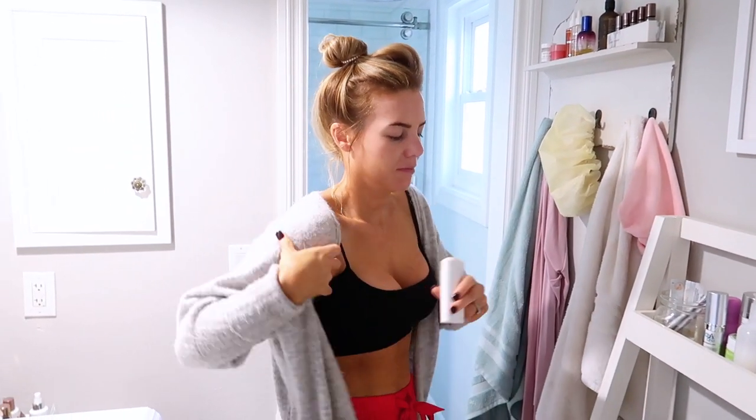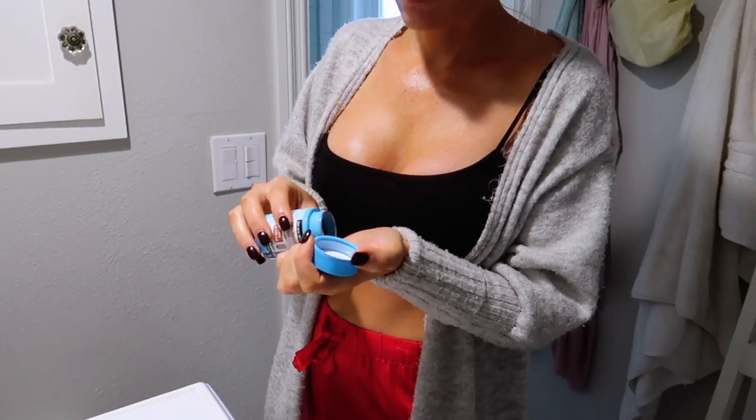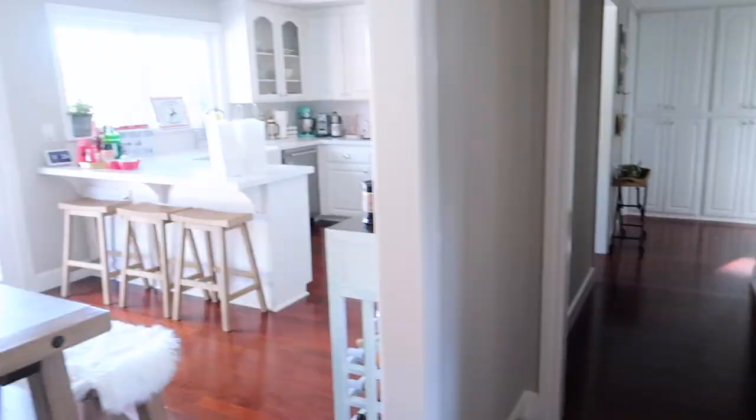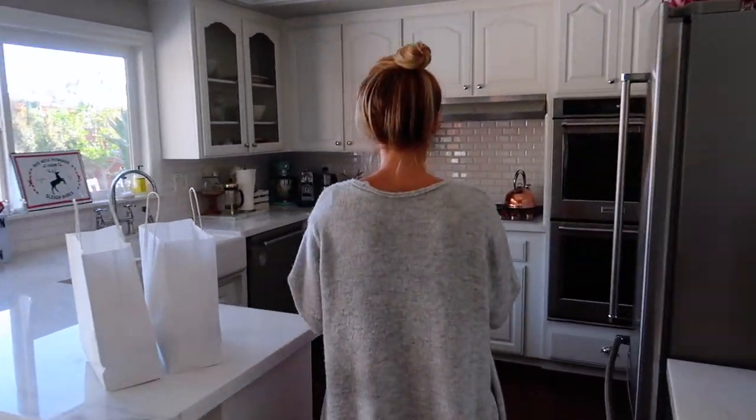I use my natural deodorant every single day — I think it works wonderfully, and Ryan has not said I smell ripe recently, so that's a good sign. Then I take my thyroid medication.